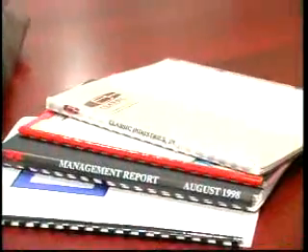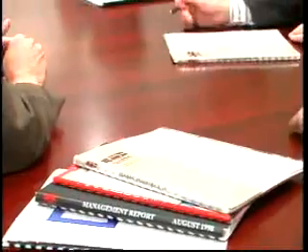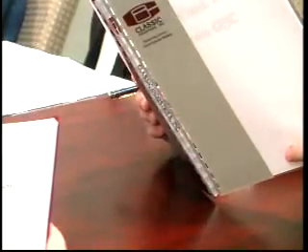When it comes to document finishing, you think of GBC and plastic comb binding. GBC is the world's largest provider of document finishing solutions, and plastic comb binding is the number one style of binding. It's easy to see why it is chosen more often than any other binding method.